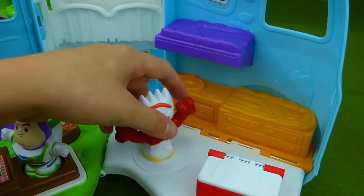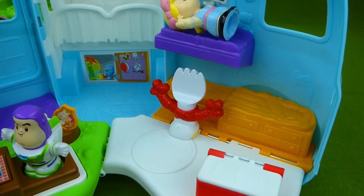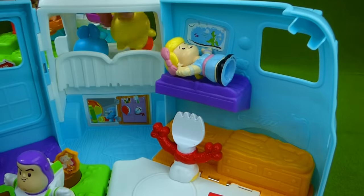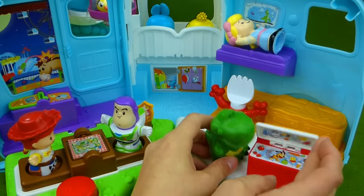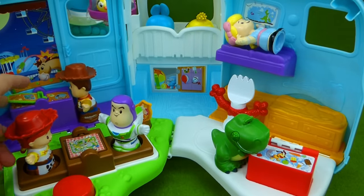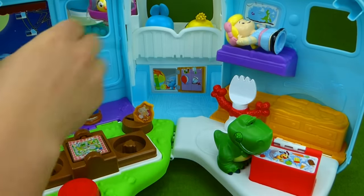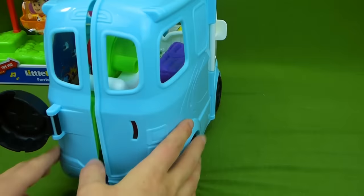We can bring Forky over here and he's going to come do the dishes. Bo Peep is up here taking a nap. Bunny and Ducky are going to drive. Rex is hungry and he's going to eat some snacks. And Woody is going to come over here and visit with Bullseye while eating a sandwich. Everybody fits — it's perfect!